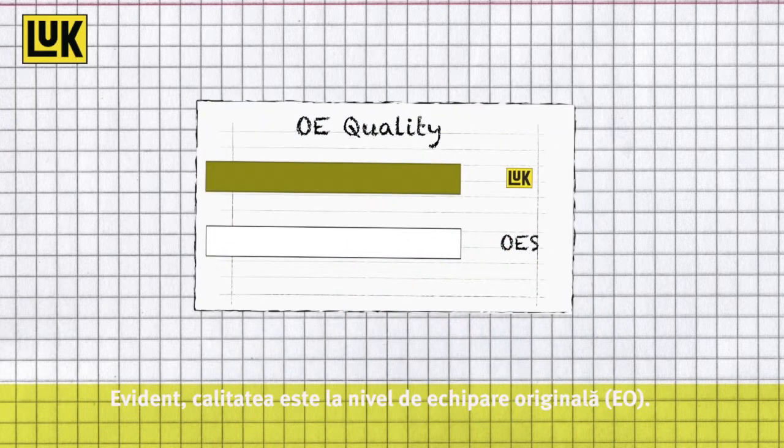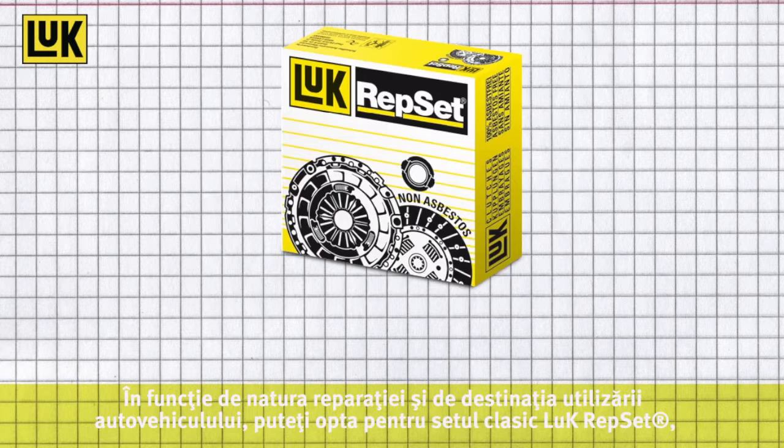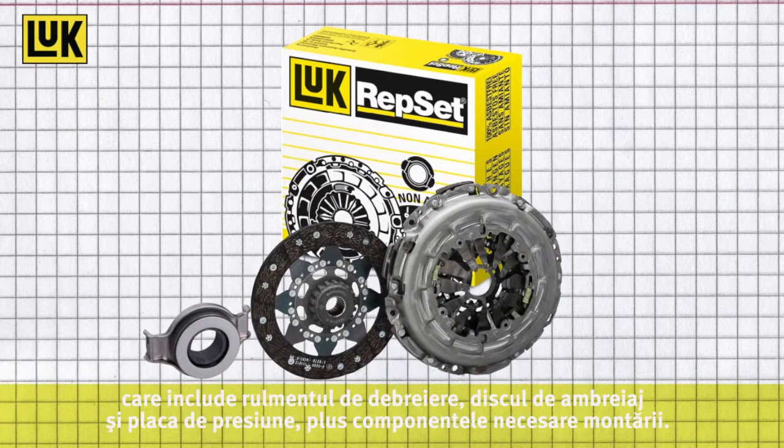The quality is naturally always OE. Depending on the repair type and the vehicle application, you can choose between the classic LuK Repset, which includes a release bearing, clutch disc and pressure plate assembly plus mounting parts.